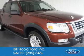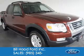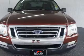This is a used 2010 Ford Explorer Sport Track, powered by rear-wheel drive, a 4-liter 6-cylinder engine, and a 5-speed automatic transmission.